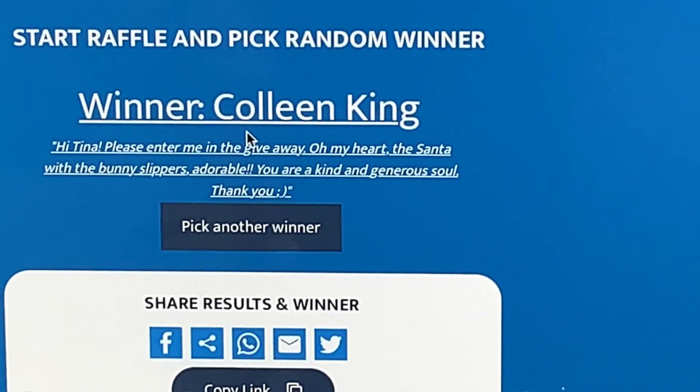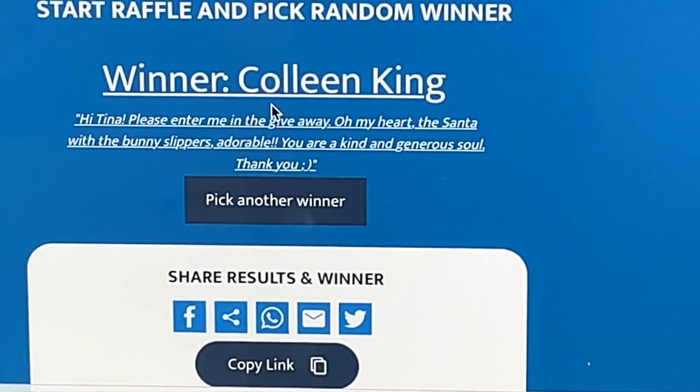Congratulations, you guys! You have 48 hours to get in touch with me with your information — my email address will be in the description box below. I'm looking forward to hearing from you. If I don't hear from you in 48 hours, I have to do another draw, which I am not looking forward to. So please, please email me.